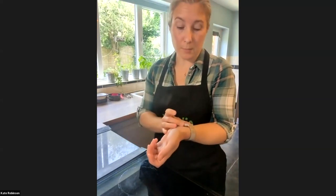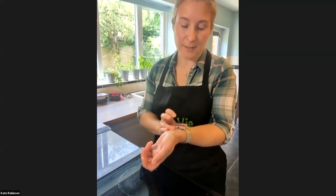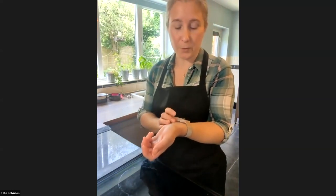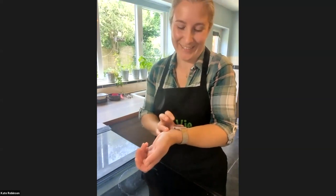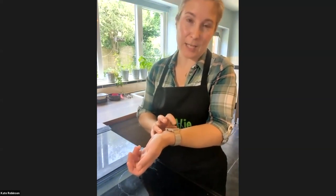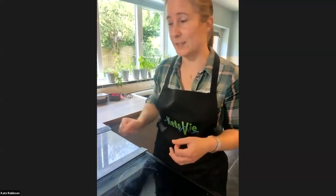These take about 10 to 12 minutes — it does depend on your oven, as most people know that ovens behave in different ways. I'm going to set a timer on my watch. While the pizza is cooking, I'm going to do the almond biscuit.